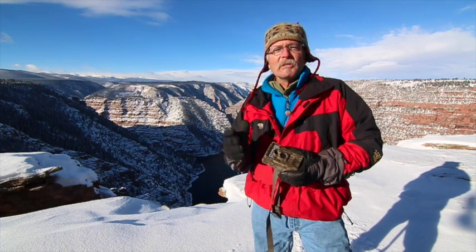Hey everybody, Dr. Rich Edgeberger here, and welcome back to my YouTube channel where I usually talk about the Wildlife Science Program at the Uintah Basin campus of Utah State University.